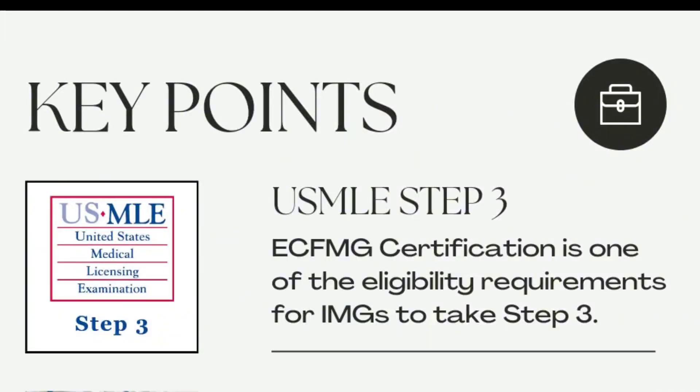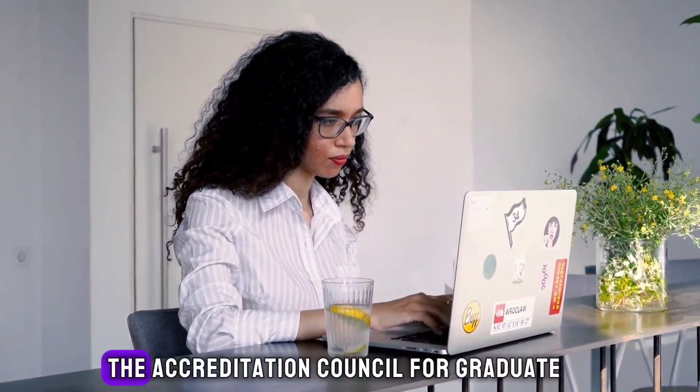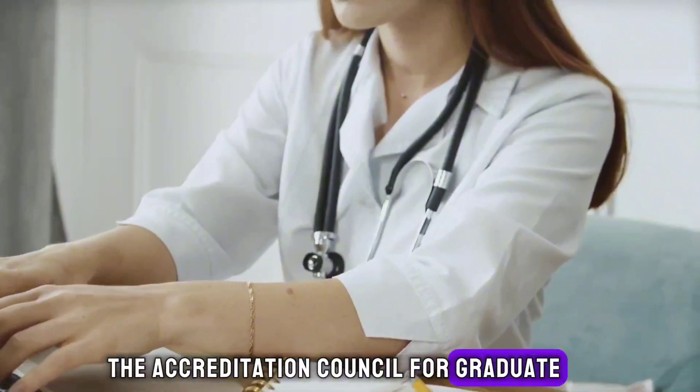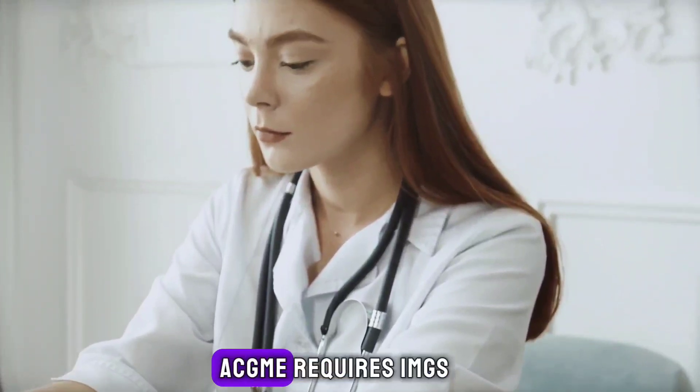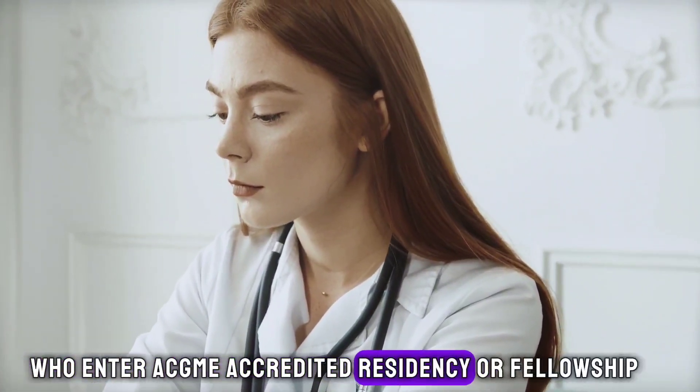Key points: ECFMG certification is one of the eligibility requirements for international medical graduates to take the USMLE steps. Medical licensing authorities in the United States require that international medical graduates be certified by ECFMG, among other requirements, to obtain an unrestricted license to practice medicine. The ACGME requires IMGs who enter ACGME-accredited residency or fellowship programs to be certified by ECFMG.